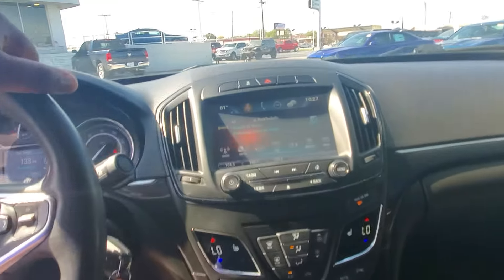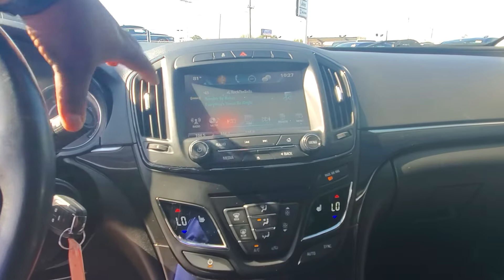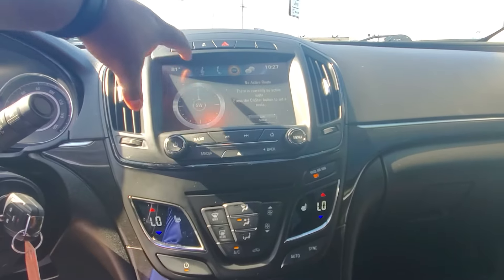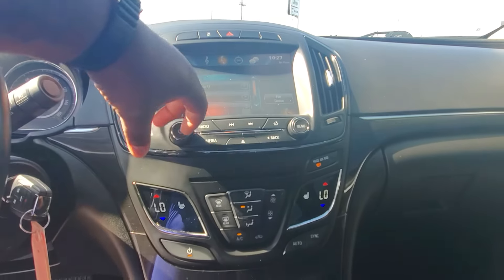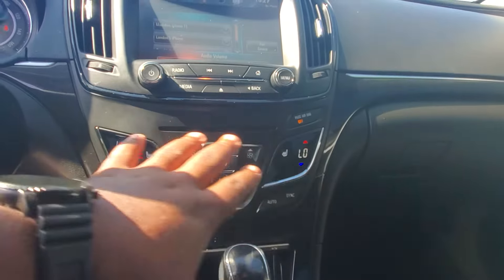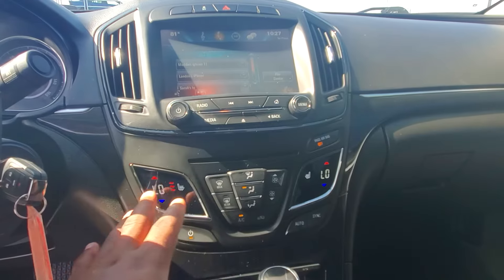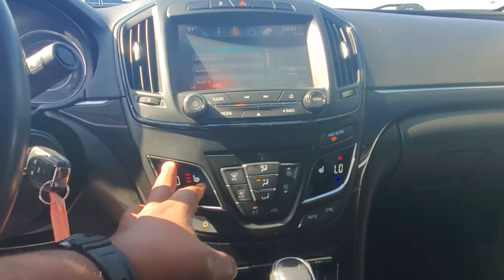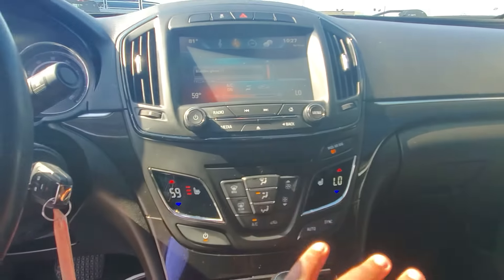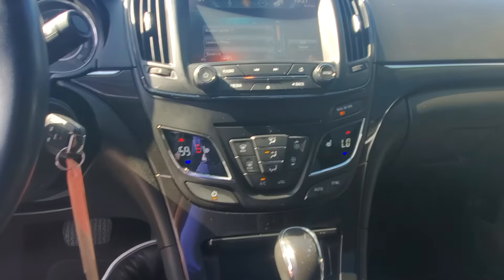It does look like it has an 8.4-inch digital touchscreen already embedded in here, as you can see. It also has heated seats on each side — you got three-stage heated seats right here. You got dual-zone climate control right here, so you can adjust the temperature from each side. Super clean vehicle, for sure, inside and out.